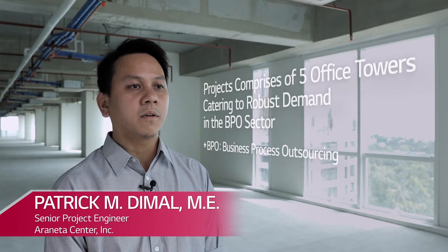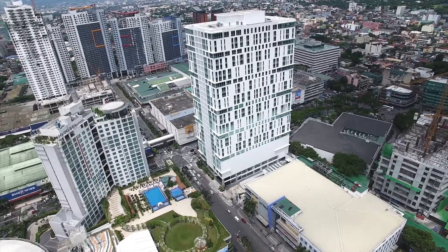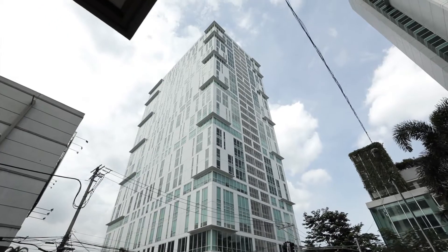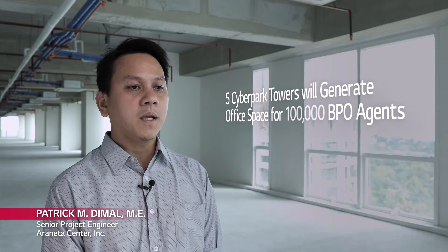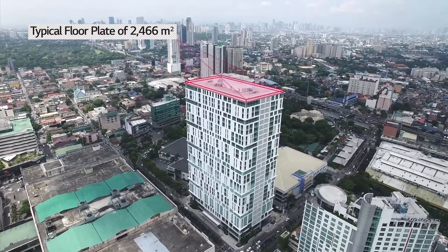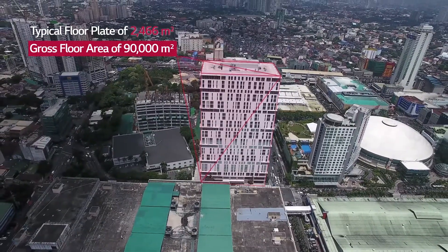Taraneta Center's 15 billion commercial project comprises five office towers catering to the robust demand in the business process outsourcing sector. The first within the 8-hectare development is Cyberpark Tower 1. The five Cyberpark Towers will generate 650,000 square meters of leasable space to accommodate 100,000 BPO agents. Cyberpark Tower 1 has a typical floor plate of 2,466 square meters and a gross floor area of 90,000 square meters.